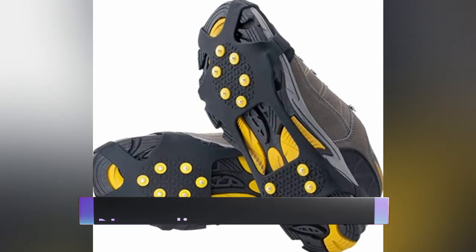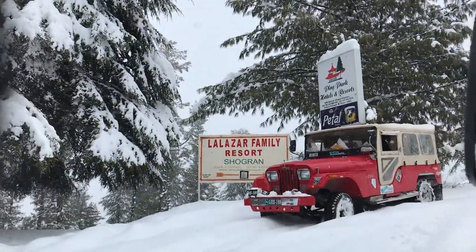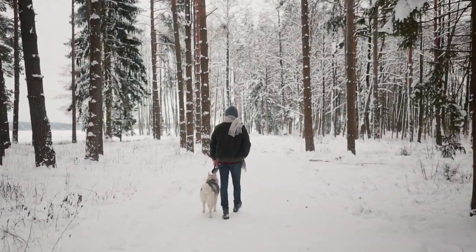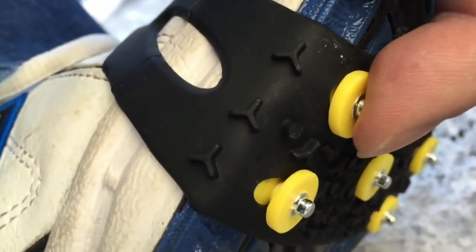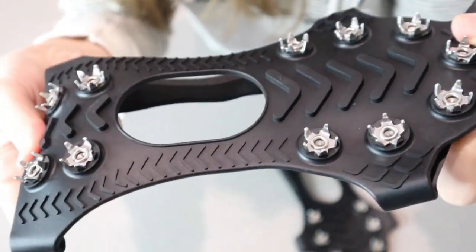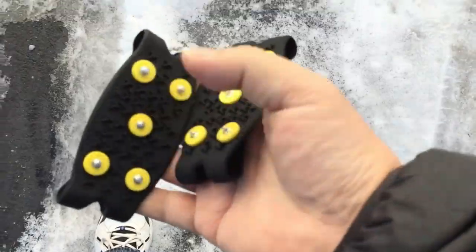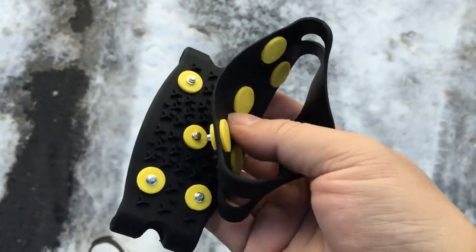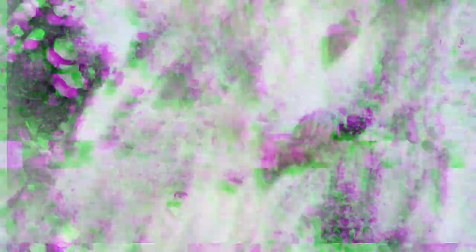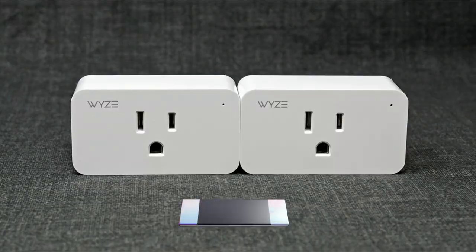Non-slip Snow Covers. Winter can be a beautiful time of year, but it can also be treacherous — snow and ice can make it difficult to walk and drive safely. Fortunately, non-slip snow covers are specially designed to provide traction on icy, snowy surfaces. They come in a variety of styles and sizes to fit different types of shoes and boots, and they're easy to slip on and take off. You can use them for walking, hiking, running, or any other outdoor activity — they're also great for people who work outside in the winter, such as delivery drivers and construction workers.